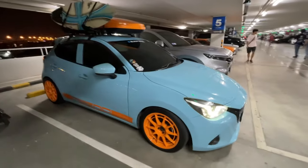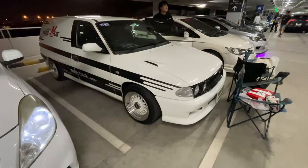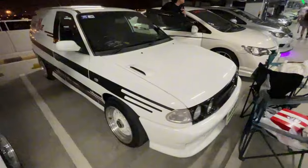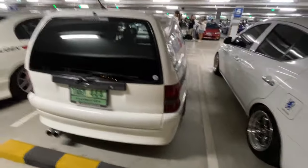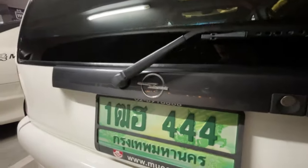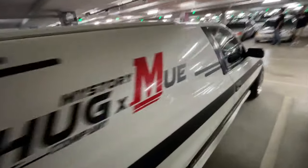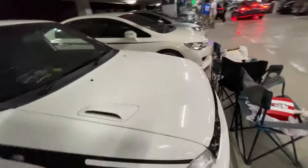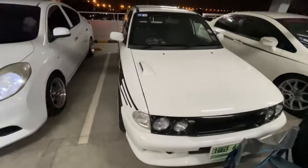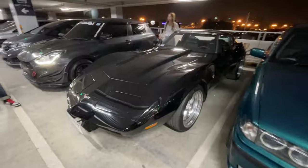This Mazda 2 is pretty cool - I would definitely take this to the beach. Look at this little panel van - I think this might be a Nissan. It's got like a tofu delivery livery going on. What is this? I think it's an Opel. That's interesting - I've never seen one of these before. I think it looks pretty cool. This is something I didn't expect to see here - a C3 Corvette.